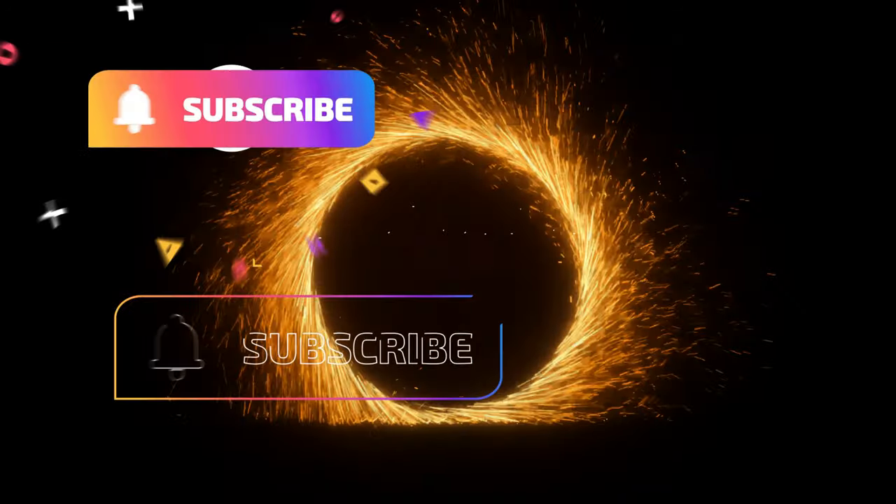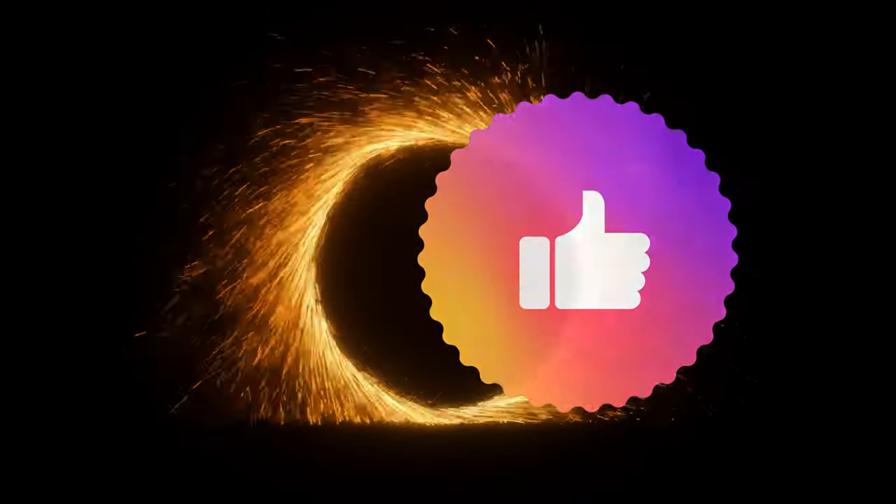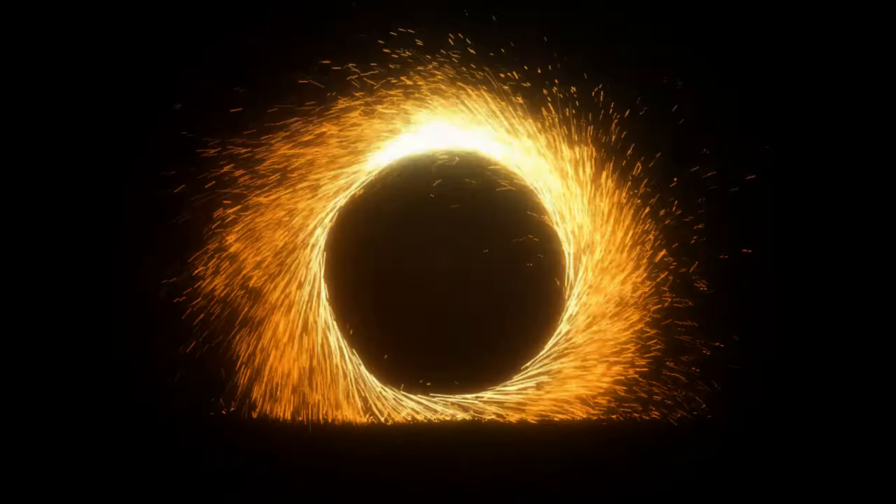Don't forget to hit that subscribe button and always hit the thumbs up too while you're at it. Thanks and have a great day. Stay tuned for the next episode of Hey It's Harmony 2.0.